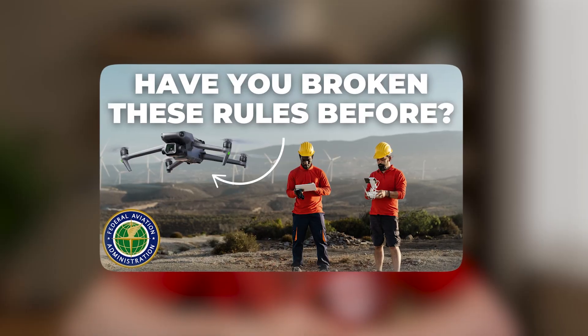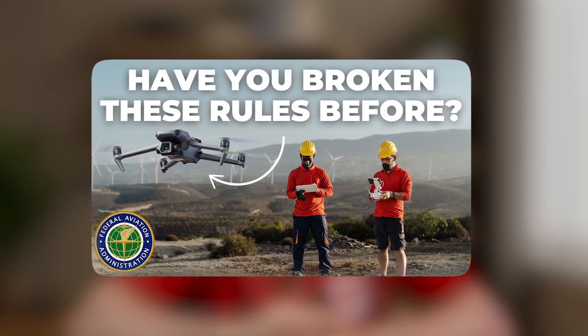Do you think you've got FAA drone rules figured out? Well, maybe think again. Our last video on common drone pilot mistakes sparked a ton of comments and questions, so we decided to cover four more mistakes — and some of them could cost you your drone, your license, or worse. Let's get into it.